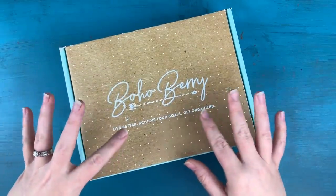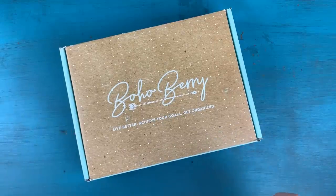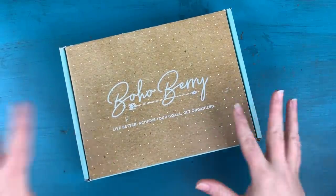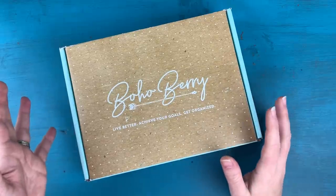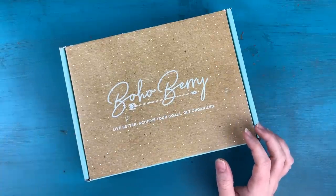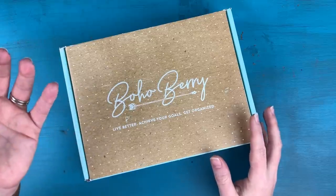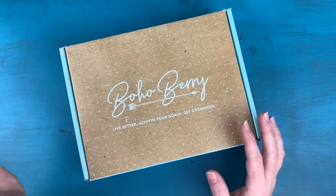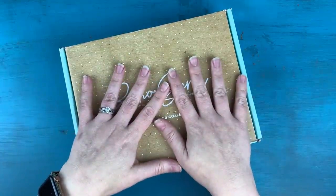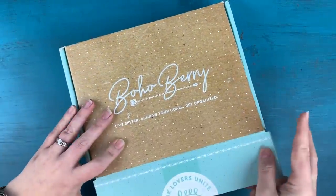Before I open this, I want to say this is one of my favorite boxes. We did kind of the same theme last year and changed it up a little this year. February is one of my favorite months because it is InCoWriMo — International Correspondence Writing Month. The goal of InCoWriMo is to write and mail a letter every single day during the month of February, and this box is filled with goodies to help you do just that.